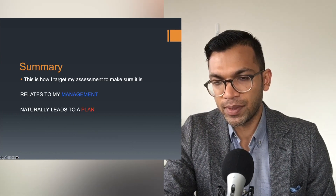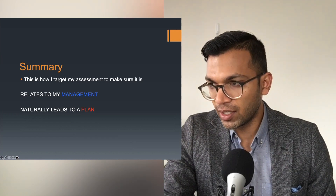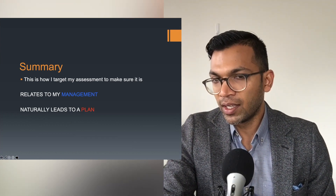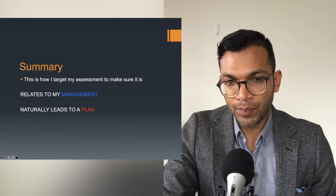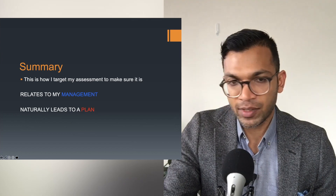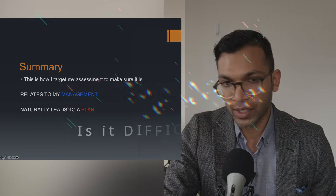In summary, this is how I target my assessment to make sure it relates to my management and naturally leads to a plan. It's so clinically relevant that I encourage you all to think of it this way — it shows a lot of clinical acumen. This is really the way anesthesia has progressed over the last decade: to target this style of talking through airway assessment.